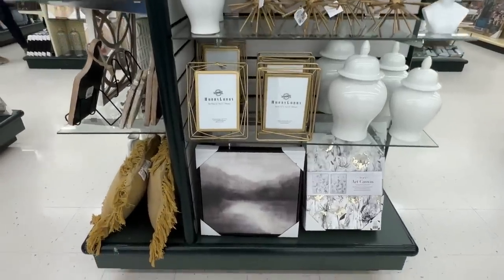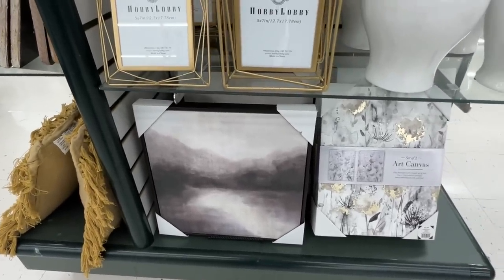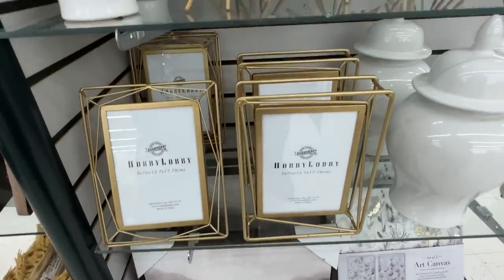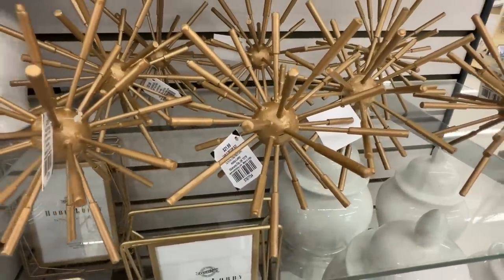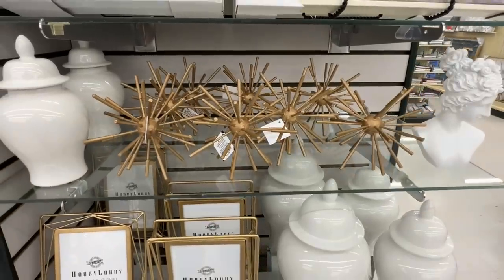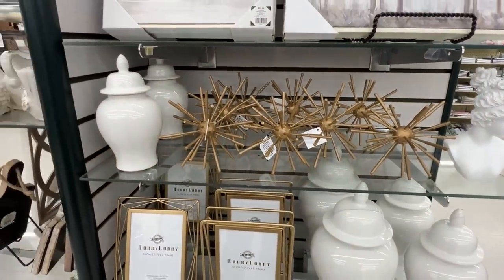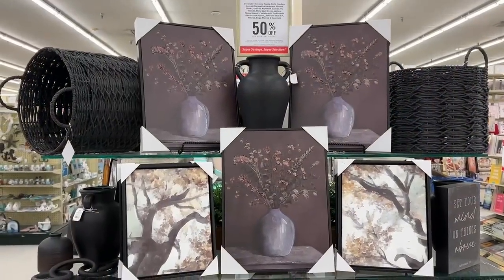I really loved this abstract art at the bottom - something that I could use really anywhere in my home, which is nice when you find those versatile pieces. And this little knickknack thing right there was $11. I thought it was fun - I have a glass display cabinet and it would be fun to put that on a stack of books.